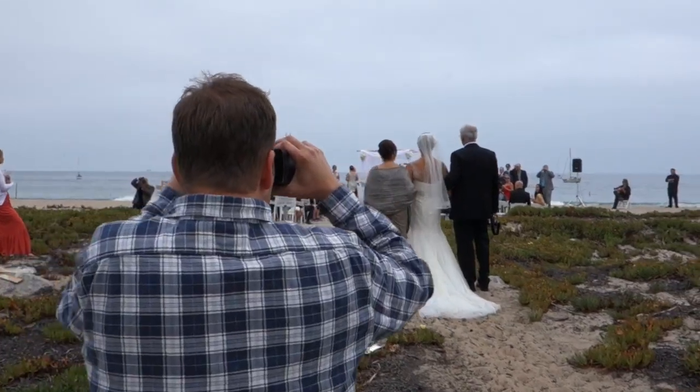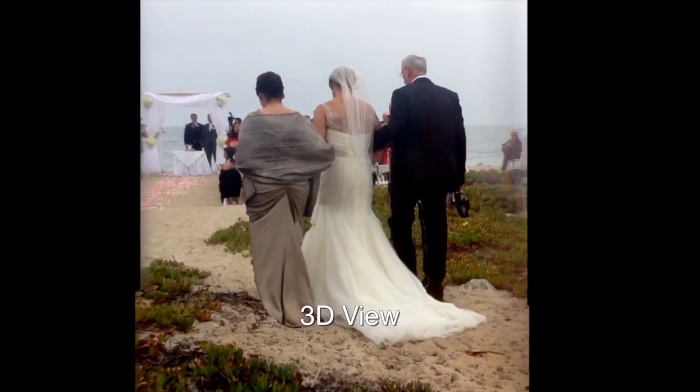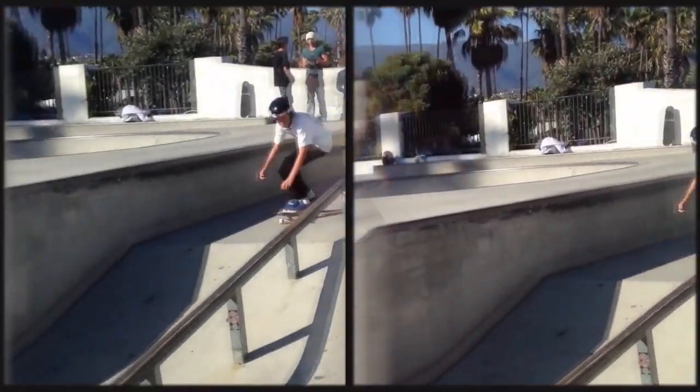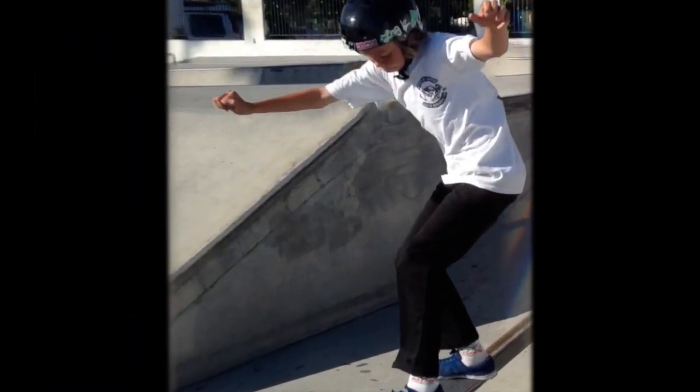With Poppy, you can capture full motion video and images in 3D and view or share immediately. Poppy captures a scene the way your eyes do, with a left and right image at the same time. When you look through the viewfinder, you see a single 3D view.